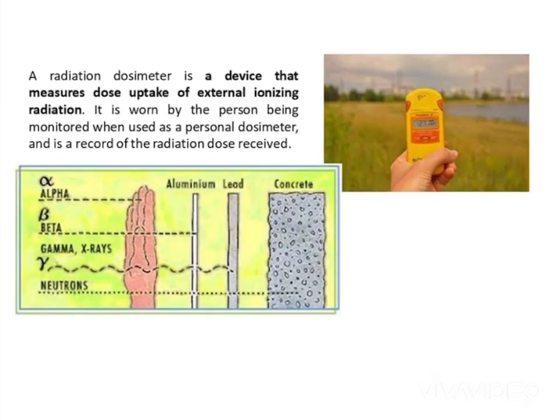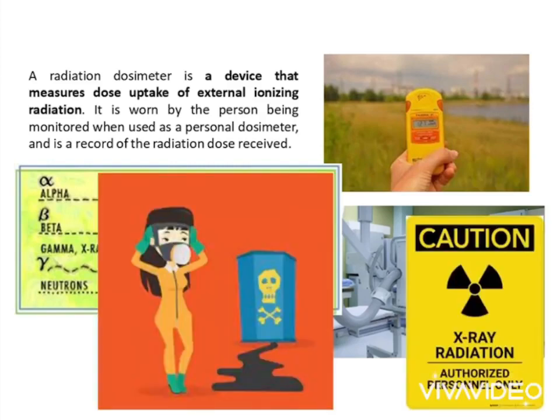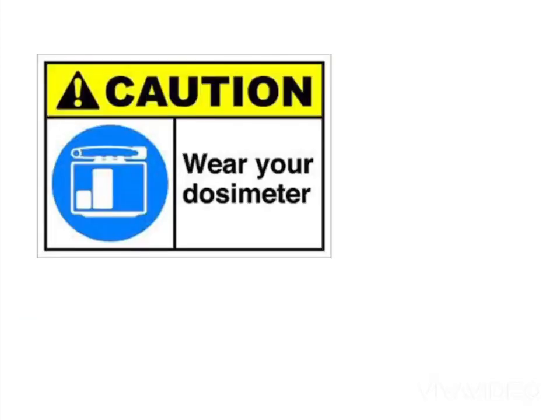Things change from day to day. Other workers can forget to replace shielding around sources. X-ray machines are inadvertently activated. Things can get spilled. It's good to review your environment on a regular basis.